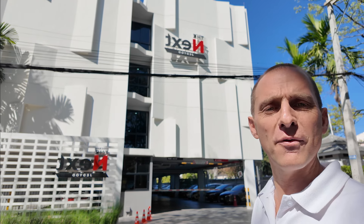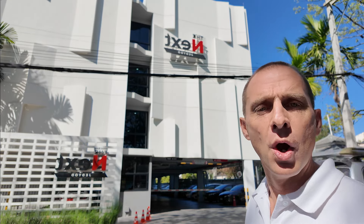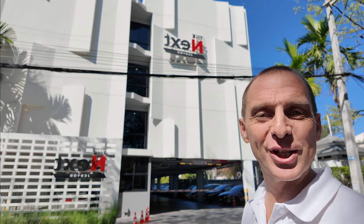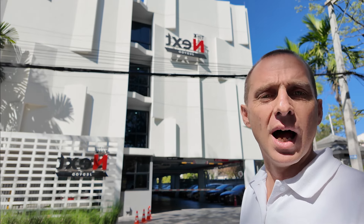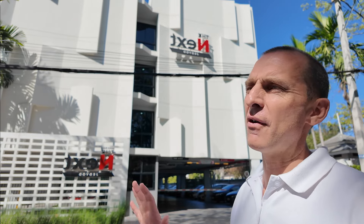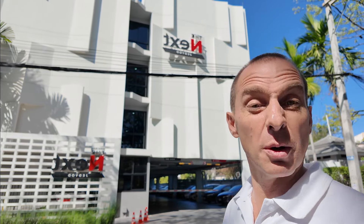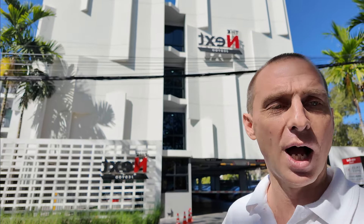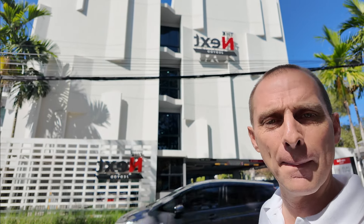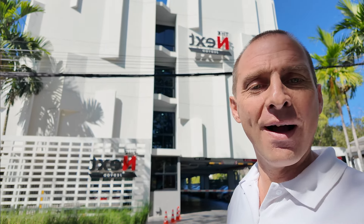Welcome back. Today we're going to do an informal property tour of the Next Condo Ched Yod. We're going to meet Miss Manal, who is going to show us around this lovely modern condo with a modern pool, modern gym, in a prime location about five or six minutes from Nimman Haiman. Just up the road, around the corner, a couple of coffee shops — as always, Chiang Mai is great for coffee shops.